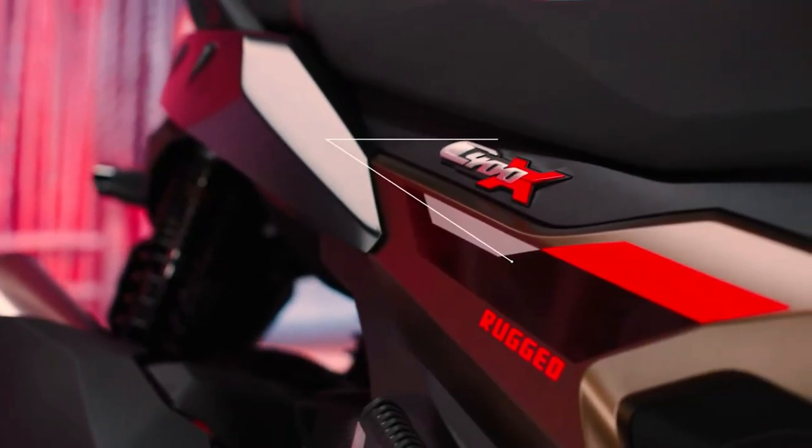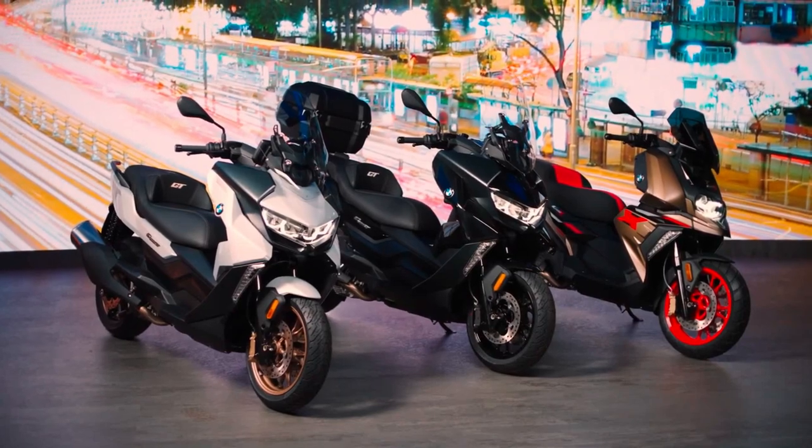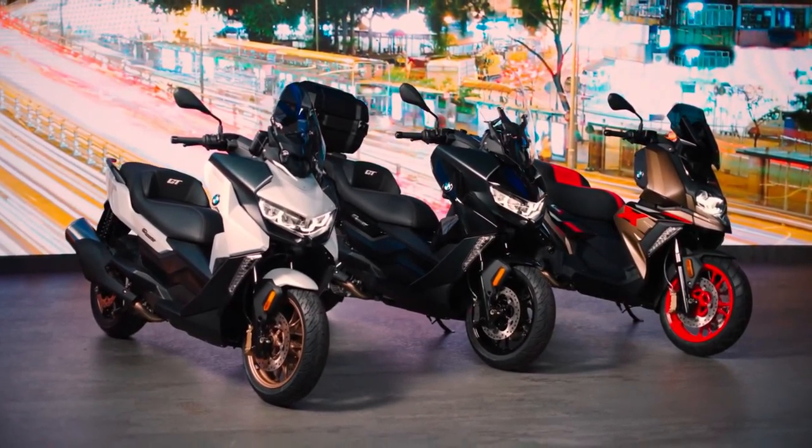A heavily tinted windshield, a red-black seat bench, stainless steel footboard inserts, and hand guards are available as optional accessories.